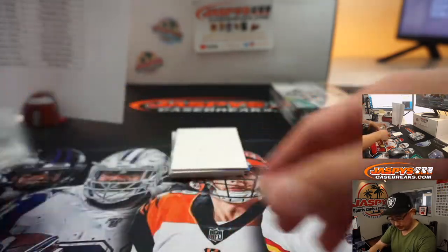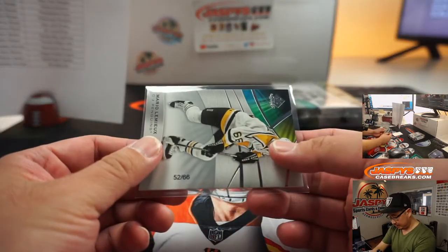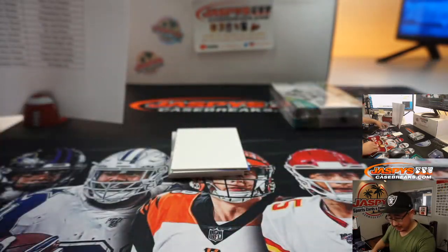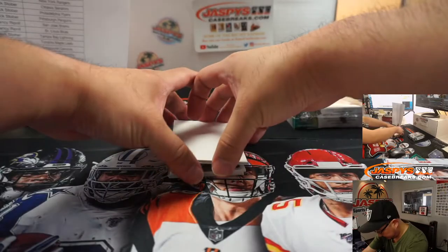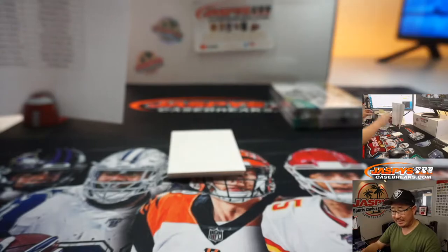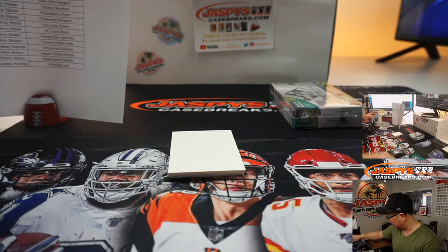Is that a short print? Wow, that's pretty cool. Nice — alright there you go, Penguins, Nick. We've got Joel La Esperance Authentic Rookies for the Dallas Stars — that's going to be for Nick Stober.